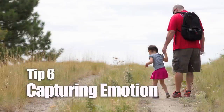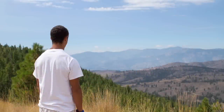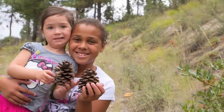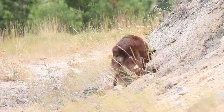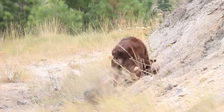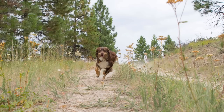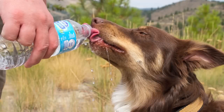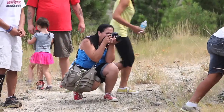Emotion plays an important role in storytelling, whether you're capturing it from your subject or evoking emotion from your viewer. Be sure to capture facial expressions, interactions between subjects, and reactions to those unpredictable moments. Our dog is an important part of our family and I love taking photos of her. I can always count on getting a great emotional reaction from my kids when they see photos of our dog being silly.